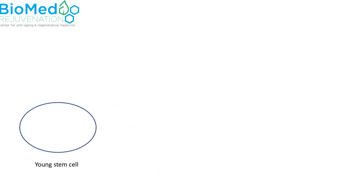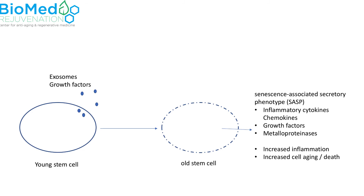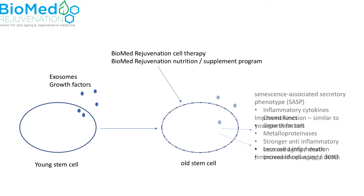Stem cells secrete a number of signaling substances, such as exosomes and growth factors. As a cell ages, there is a different profile of substances released, which can lead to increased inflammation and increased cell aging and death. Our proprietary cell therapy at Biomed Rejuvenation, combined with our nutrition and supplement regimen, can enhance cell function and provide an increased number of healthy stem cells.